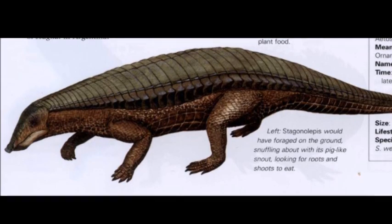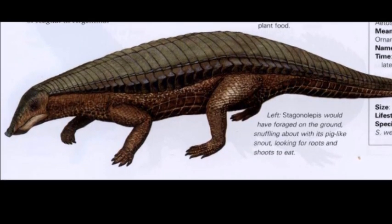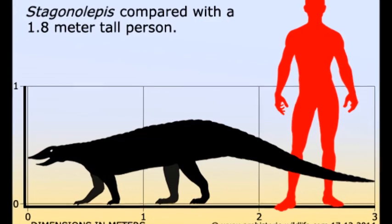Stagonolopus, meaning 'ornamented scale', was a genus of Aetosaurs that lived during the Carnian stage of the late Triassic. It was a medium-sized animal, reaching 3 meters in length.